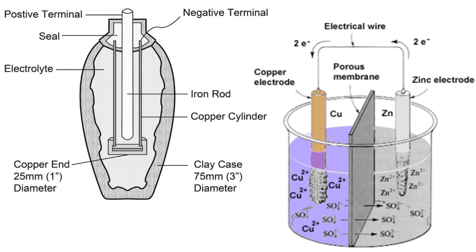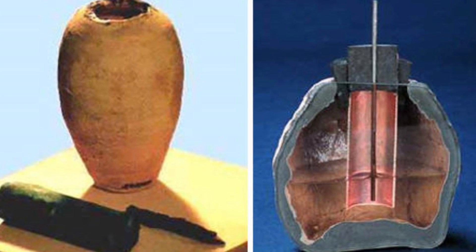This design led researchers to believe that perhaps these pots were used as galvanic cells, which brings us back to modern-day batteries. The principle of operation behind these pots and modern-day batteries is very similar. Due to this, many people just use the term Baghdad Battery or Parthian Battery to reference these pots today.